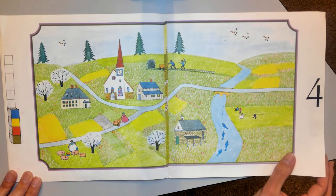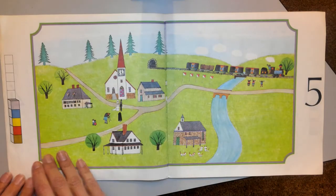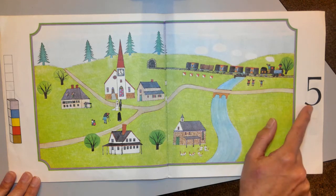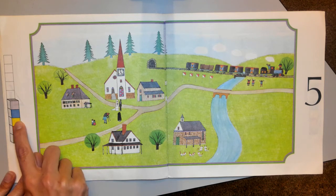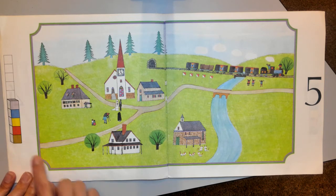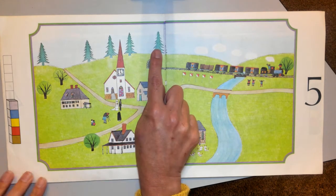What comes after April? Another spring month — May. May is number five, it's the fifth month. There's five blocks. Let's look at that pattern: green, red, yellow, blue, gray. There's five pine trees.